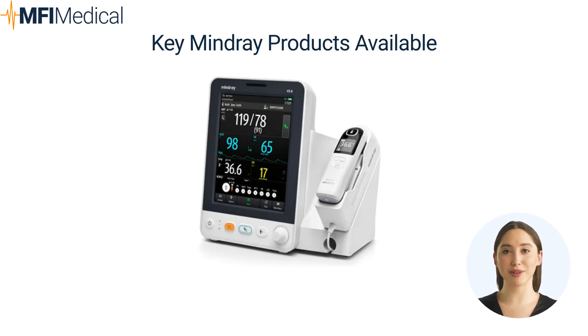Integrated features include 3- and 5-lead ECG, SpO2, NIBP, respiration, and temperature, forming a robust parameter platform for ambulatory surgical care.